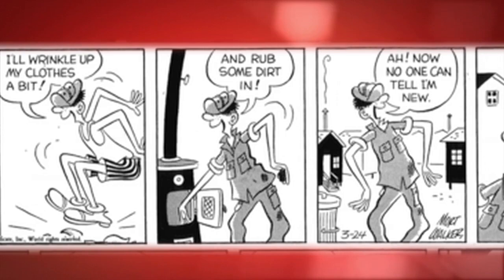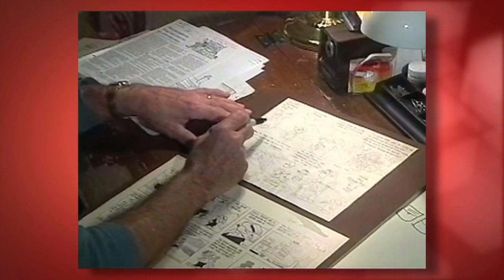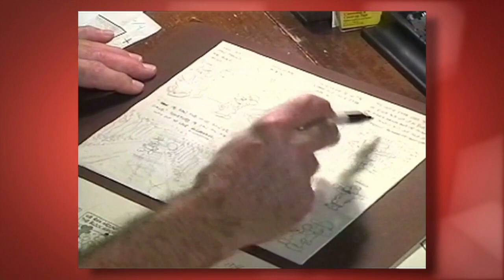The way we always do gags — Beetle, Blondie, Peanuts, Hagar the Horrible — it always more or less starts this way. You get an idea in your head and you kind of sketch it out roughly in pencil, and you work out the problems. You change the words, you cross out unnecessary words, you mess around with it.